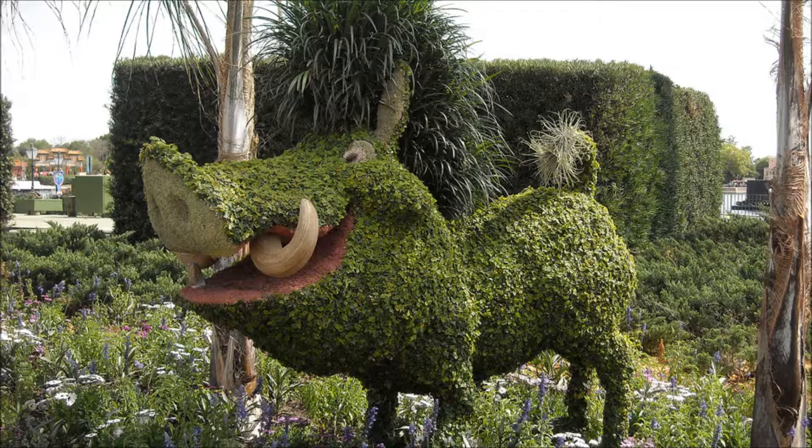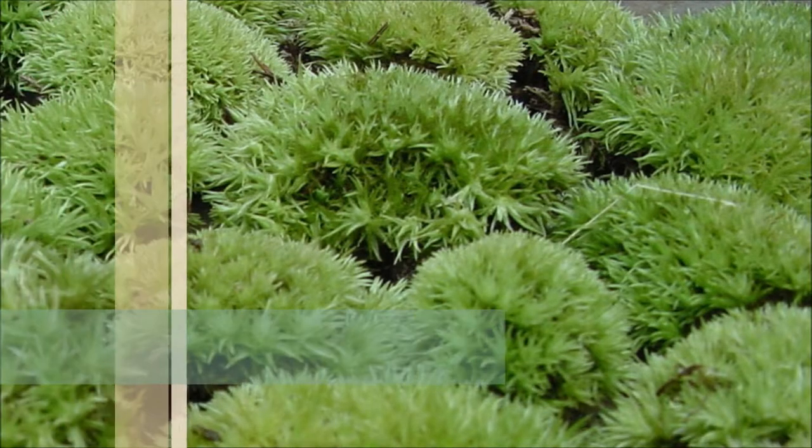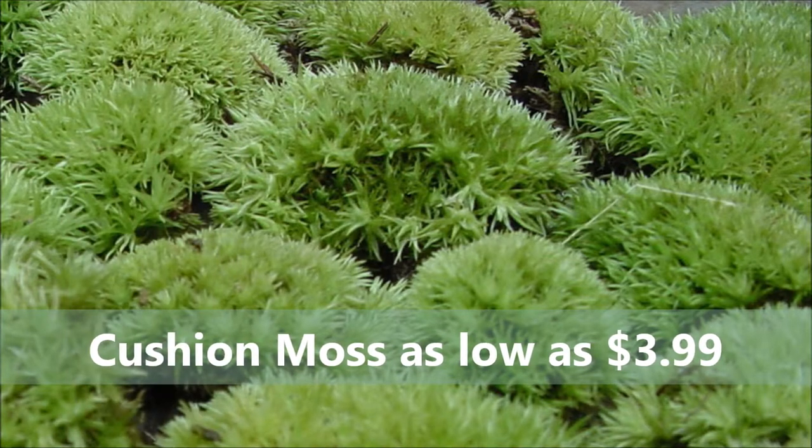After the roots have had a chance to establish themselves, the plants can withstand dry weather. It generally takes 12 to 16 weeks for new plants to become established in a yard or garden.